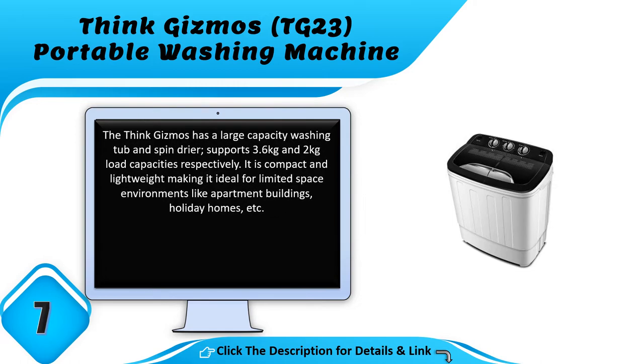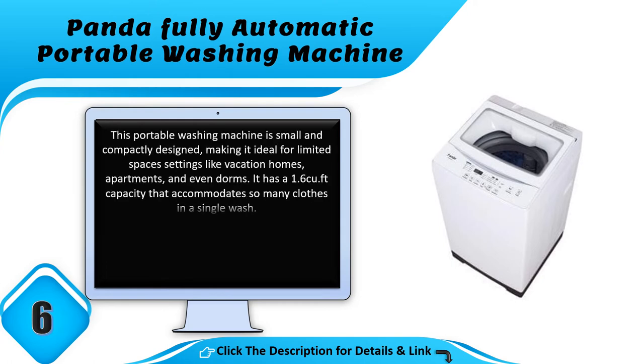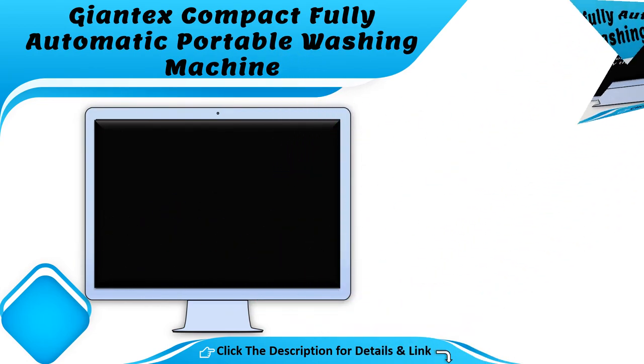Number 7: the Think Gizmos DG-23 portable washing machine. The Think Gizmos has a large capacity washing tub and spin dryer, supporting 3.6 kilograms and 2 kilograms load capacities respectively. It is compact and lightweight, making it ideal for limited space settings like vacation homes, apartments, and dorms. It has a 1.6 cubic feet capacity that accommodates many clothes in a single wash.